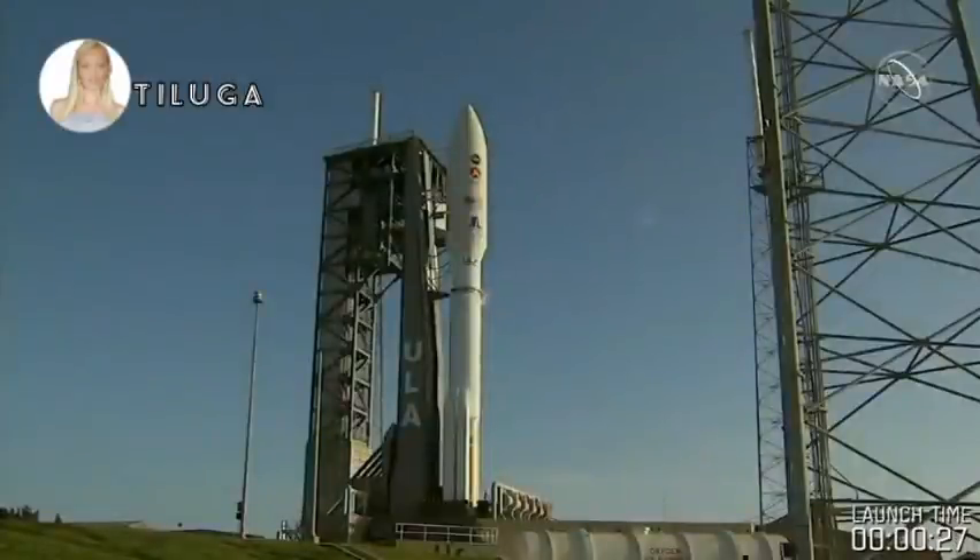We will hear the team give the final go. Status check. Go Atlas. Go Centaur. Go Mars 2020.